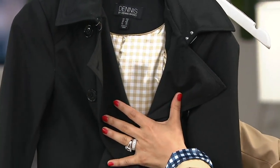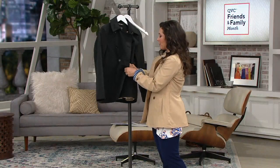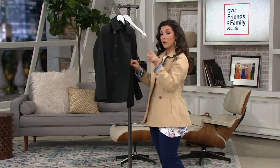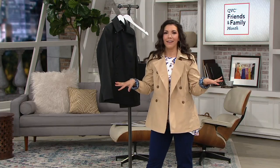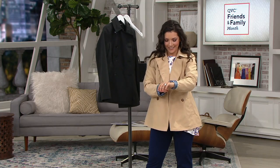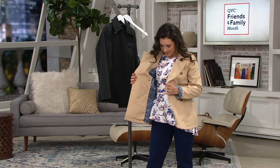So worth every penny — $36.67 on this one. And if you've ever gotten a trench coat and you wear it out in the rain and you realize, oh, it's not water resistant because every little raindrop comes through — this one, the water just sprinkles right off. It's so easy to wear. It's just such a great look.